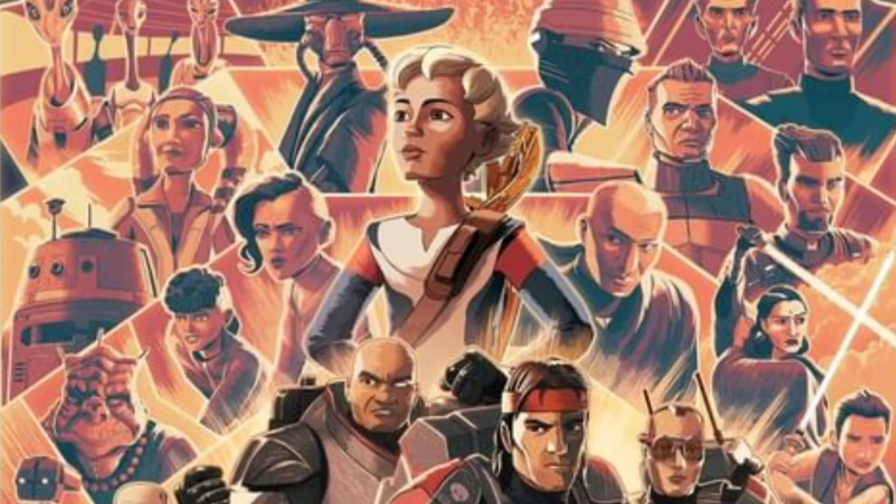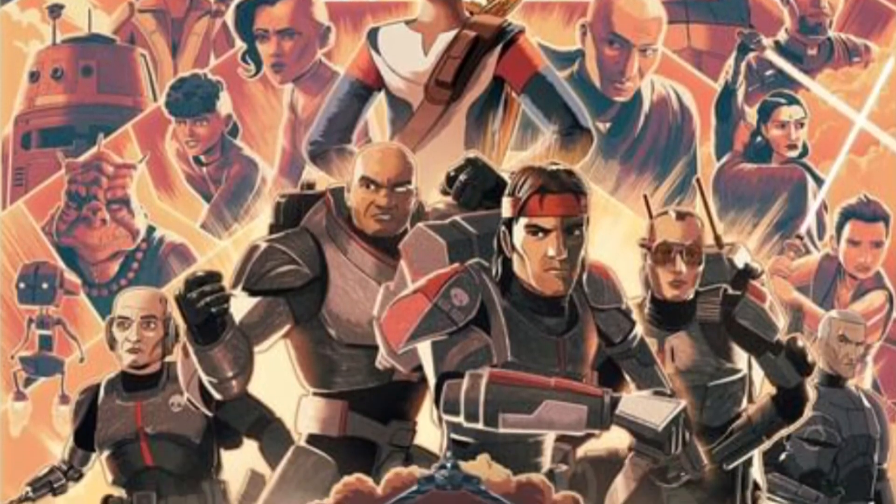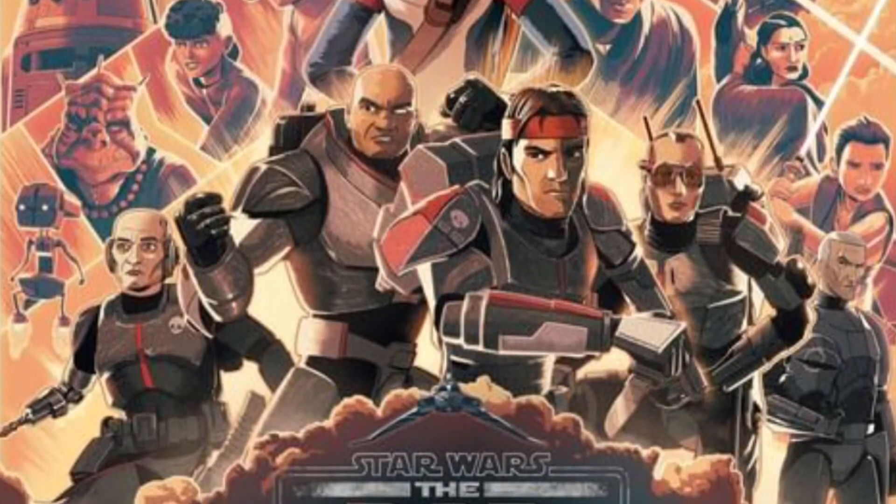Not exactly Lego Star Wars news, but the Bad Batch had its final episode and now season one is over — pretty sad to see it go. Luckily there will be a season two. I really enjoyed the show, let me know your thoughts down below.